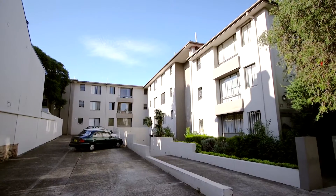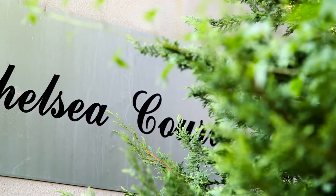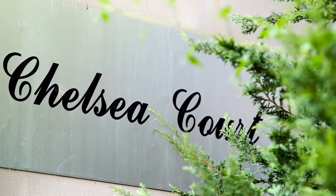Hello, I'm Brayden Walters from McGrath Estate Agents, and welcome to 19/12 Chelsea Street here in Redfern. Tucked away down a quiet cul-de-sac of East Redfern, Chelsea Court is a small complex of only 30 apartments.